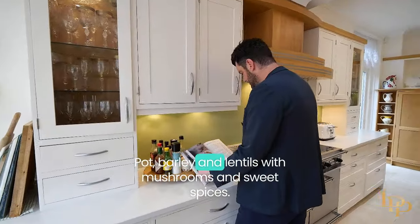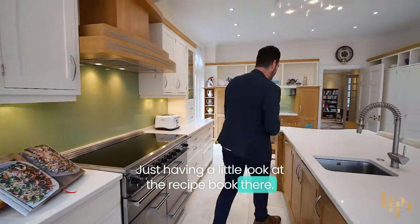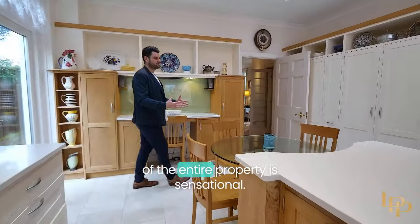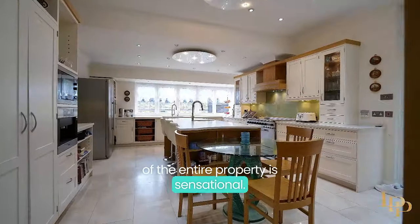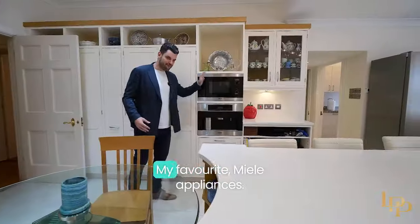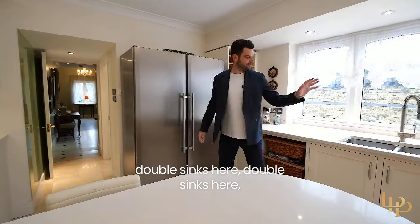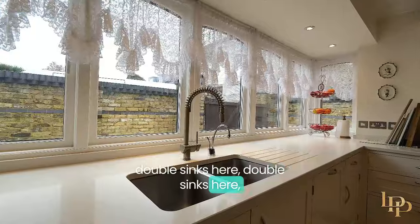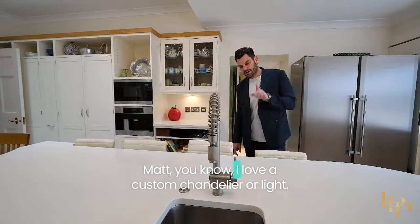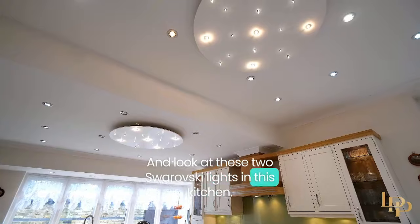Pot barley and lentils with mushrooms and sweet spices — just having a little look at the recipe book there! But what an amazing kitchen this is. As Ravi just said, the flow of the entire property is sensational. I love the huge island, the breakfast table, lots of space in here, my favorite Miele appliances, the big American-style fridge freezer, double sinks here and here, and it's important to note filtered water. I love a custom chandelier or light, and look at these two Swarovski lights in this kitchen.